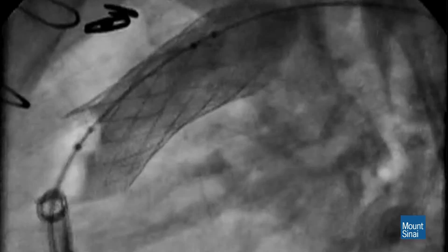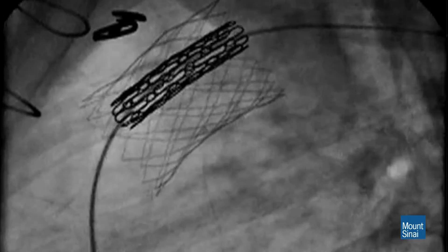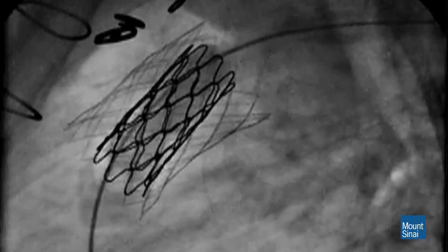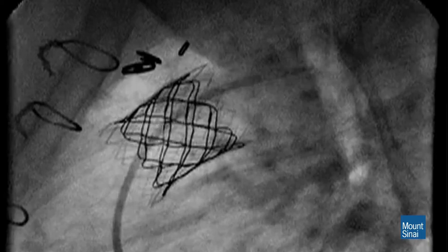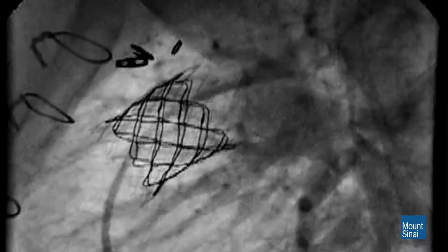Then we bring the balloon down, and the stent stays open against the wall, holding the valve in place. It was a very straightforward procedure. The whole procedure from beginning to end was probably an hour and a half. She woke up right afterwards and felt pretty well — a little bit of discomfort at the groin — and was ready to go home the next day.